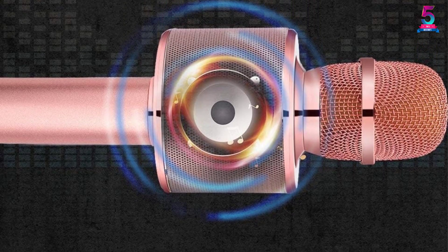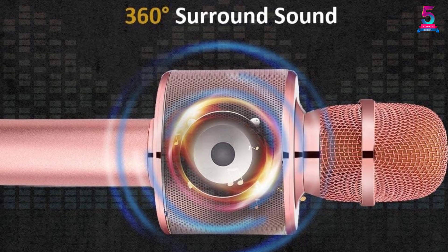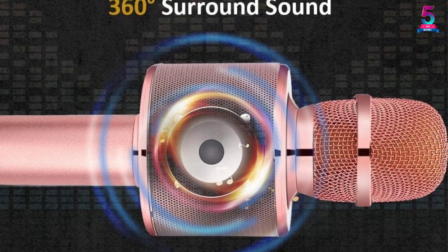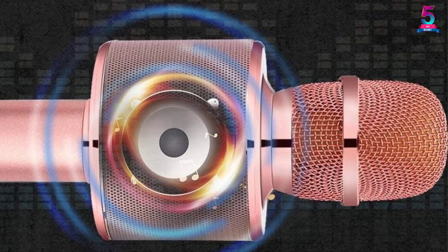This easy-to-use microphone provides dual connection options and is sold at a very affordable price. When it comes to color options, you can shop it in many different colors like rose gold plus, black, golden, and red, among others.